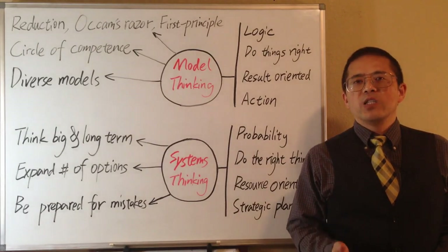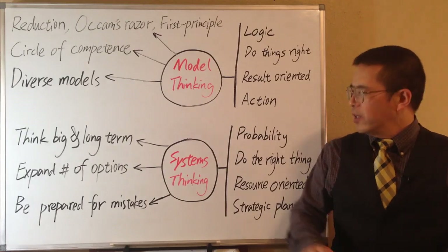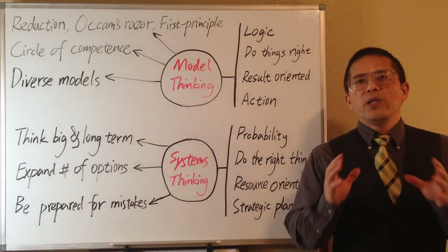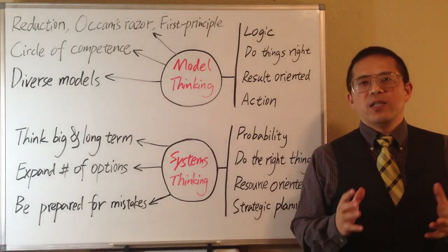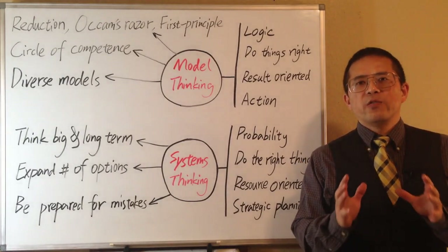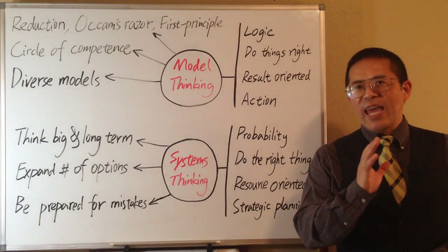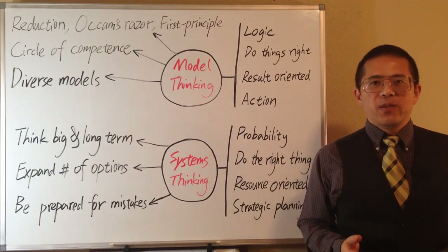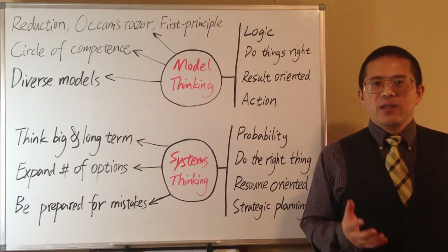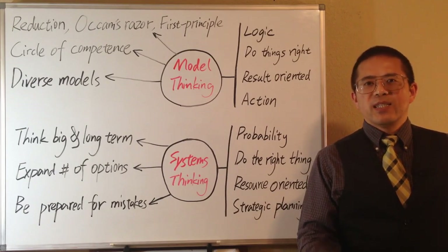The last principle for good decision making is to be prepared for mistakes. Since it is impossible to be 100% correct in our decision making, it is always a good idea to be prepared for potential mistakes. System thinking requires us to treat uncertainties as part of the system, and we can improve the stability of the system by thinking ahead. System thinking leads to more calm and confidence when meeting setbacks.